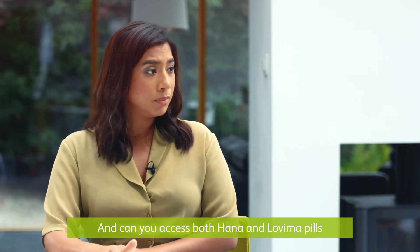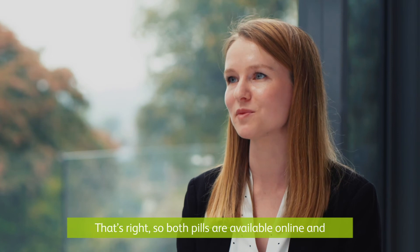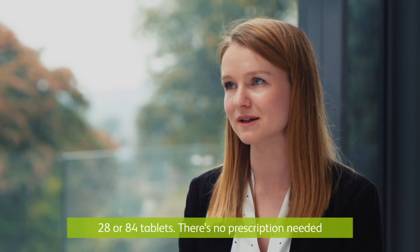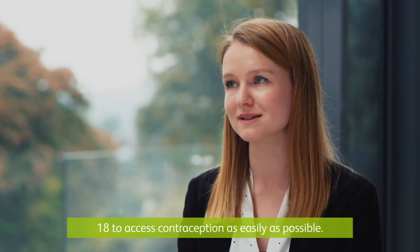And can you access HANA and Lovima pills at your local Lloyds Pharmacy? That's right. Both pills are available online and at your local Lloyds Pharmacy in packs of 28 or 84 tablets. There's no prescription needed with both HANA and Lovima, allowing anyone over 18 to access contraception as easily as possible.